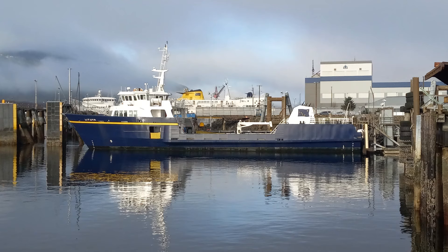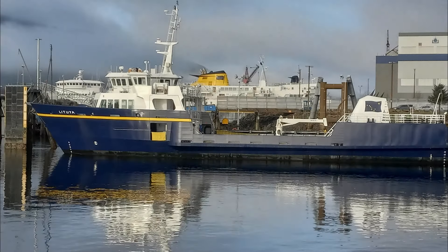Welcome back to Boats of Alaska. Today's highlighted vessel is the motor vessel Lituya, which is the Alaska State Ferry providing service between Ketchikan and Matlakatla.